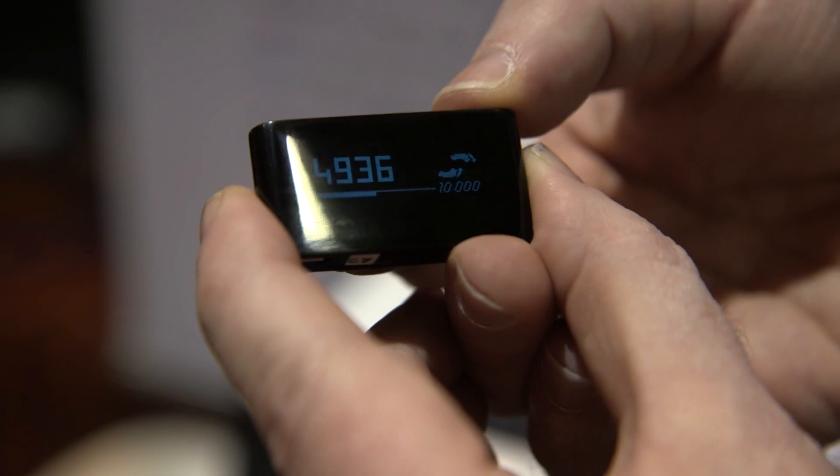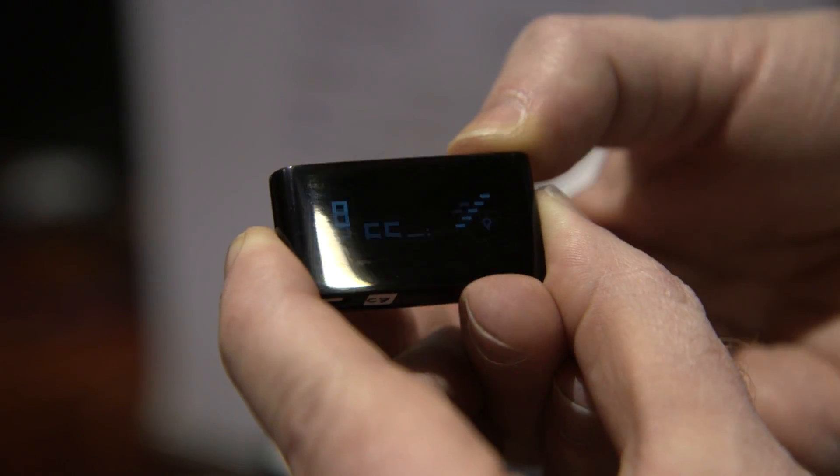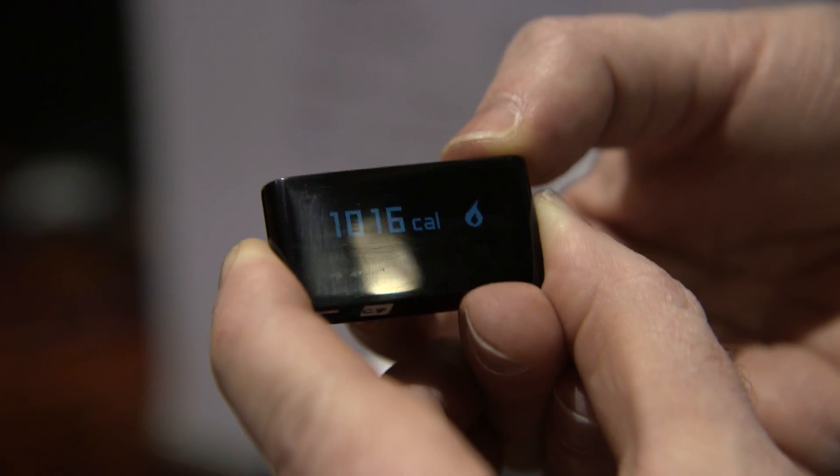It's about the size of a Fitbit One and it tracks the steps you take during the day, your altitude whether you go a couple flights of stairs or not, the total distance, and also your calories.